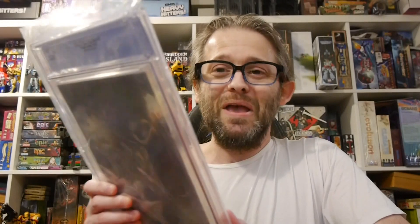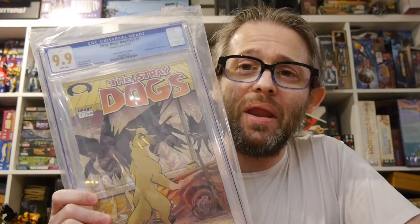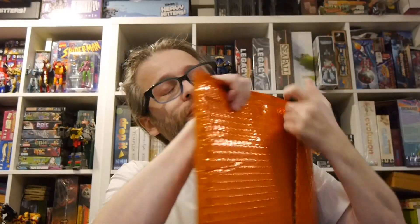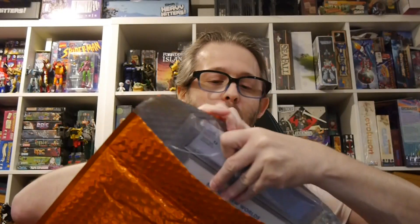This one I'm actually really psyched about. I love this series — for those who have not read my reviews, I love it, love it, love it. We got Stray Dogs Dog Days number one, 9.9! I'm really, really happy. I love Stray Dogs — it is such an awesome series. I was hoping for Stray Dogs. I think I bought that originally as a 9.8, so I believe I also have a 9.8 of that, which is cool.